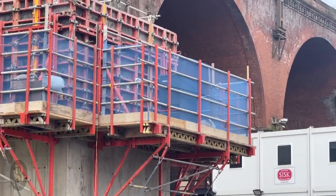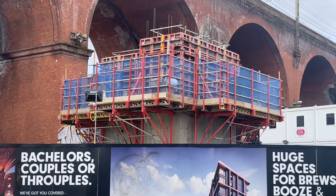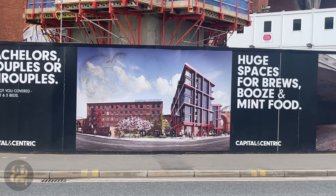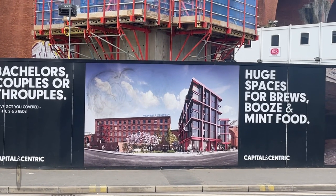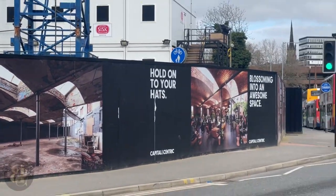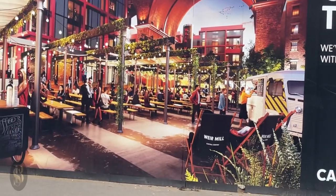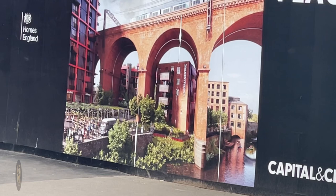The structure from up the top — and that's what it's going to look like once it's done. Underneath is going to turn into a restaurant right there, and that's what it'll look like.